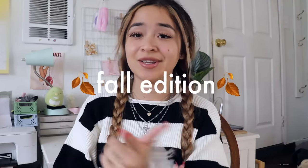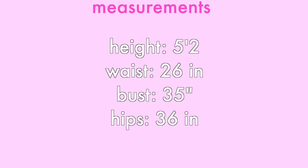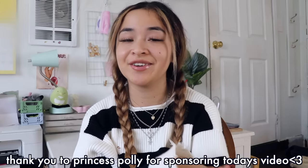All right, so here we are once again with another clothing haul — this time it's the fall edition. I got so many cool pieces and I just need to show you guys, it's mandatory. This video is going to consist of all of my recent purchases. As always, before we get into it, here are my measurements just in case you need them for reference. I also want to thank Princess Polly for sponsoring today's video.